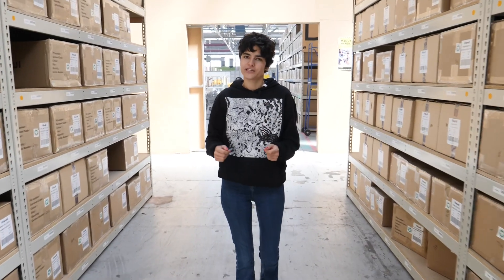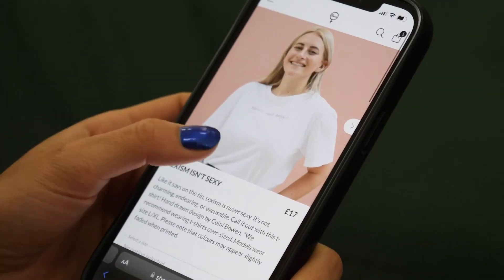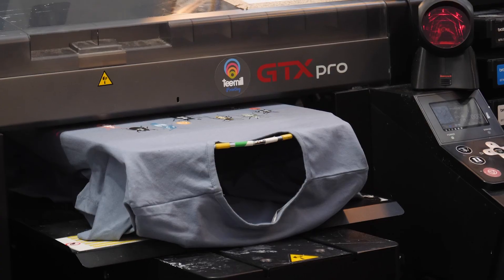And you'll get all the profit. It's a really exciting opportunity because it means that normal people can start a brand with no startup investment, no cost and using just their phone. Print on demand is more efficient because there's no overproduction, there's no waste.